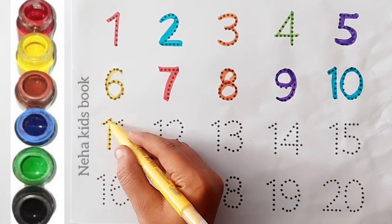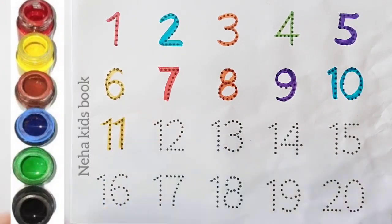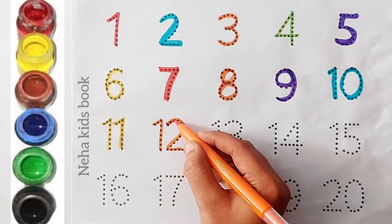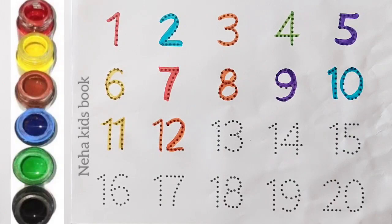Yellow color, eleven. Orange color, twelve.